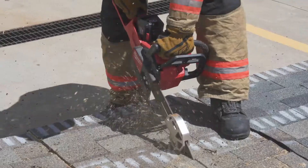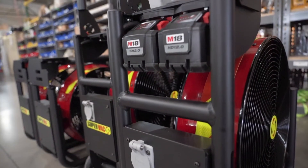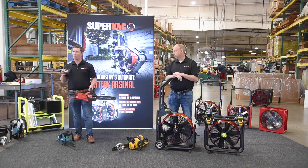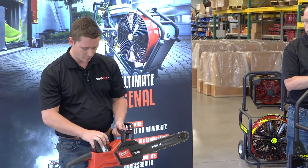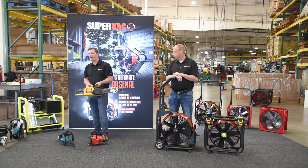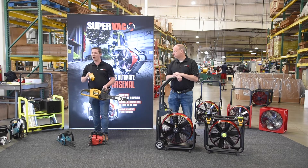The Milwaukee version operates off of the same battery platform as our battery-operated fans, which further increases your battery solution for your fire truck. No longer will you need a battery and a charger for every piece of equipment on the truck. Your commercially available, non-proprietary battery will be able to do everything that you need and more. The DeWalt version uses the same flex-volt battery that powers many of your tools already on your truck, as well as our fans.